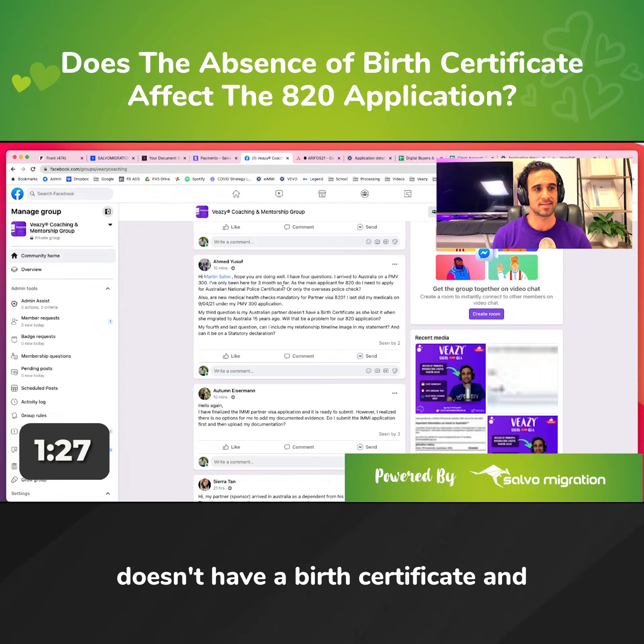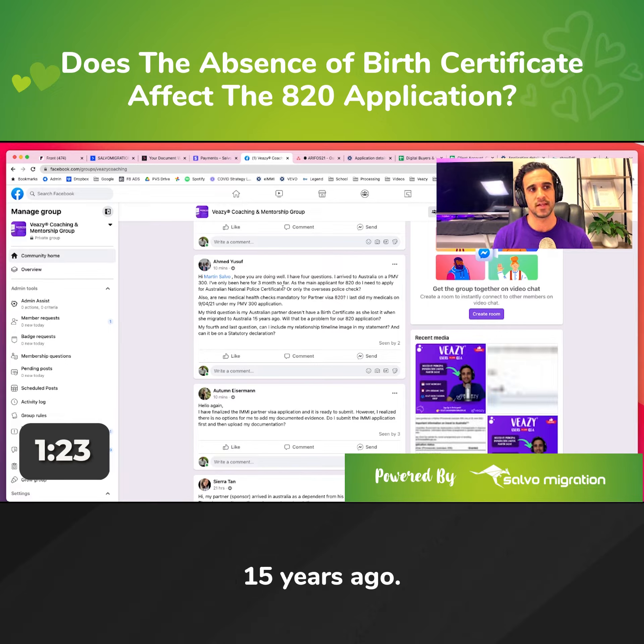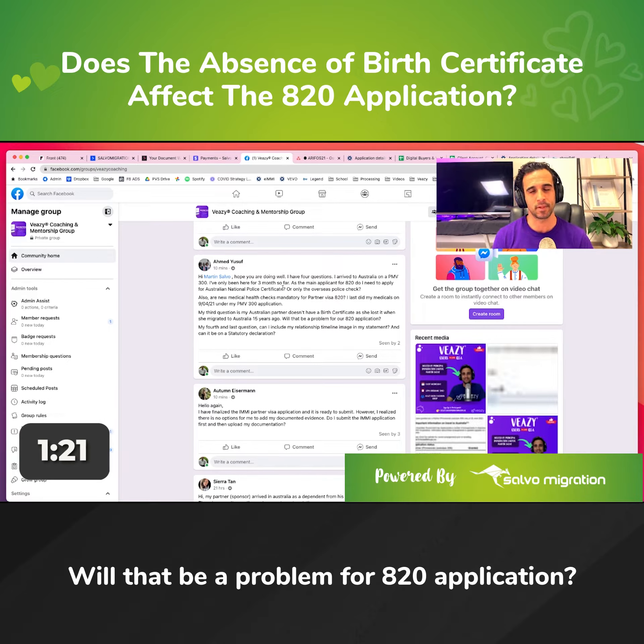My third question is, my Australian partner doesn't have a birth certificate and she lost it when she migrated to Australia 15 years ago. Will that be a problem for our 820 application?